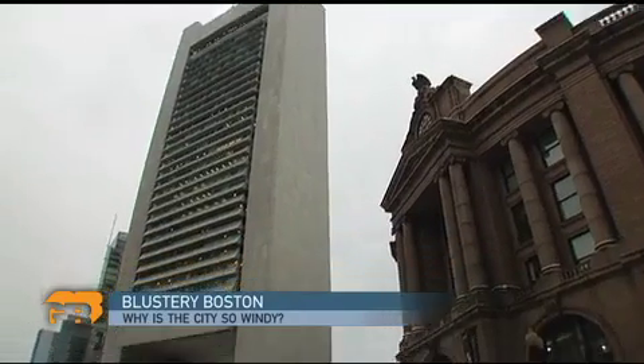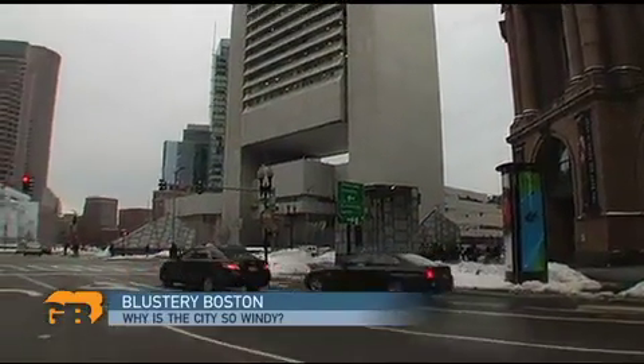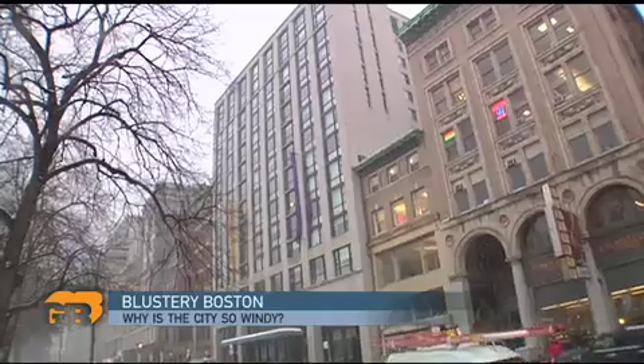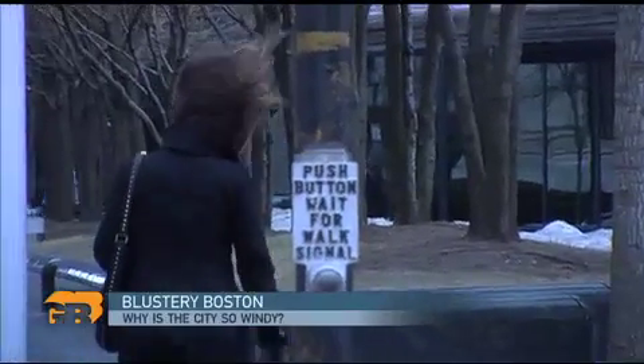Architects, engineers, and city planners have gotten pretty good at understanding what any given building will do to the wind pattern on the streets, but they can only control it so much. At the end of the day, Boston is just plain windy. The three-second gust wind speed in Boston is actually greater than the wind speed in the so-called Windy City of Chicago. And that's not just hot air, folks — that is science.